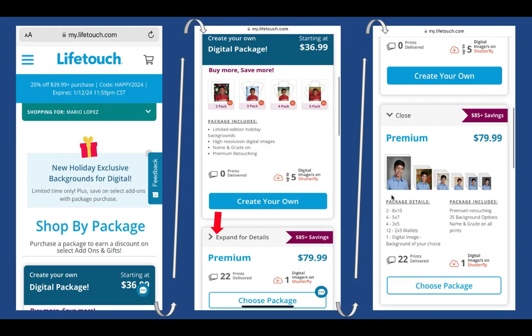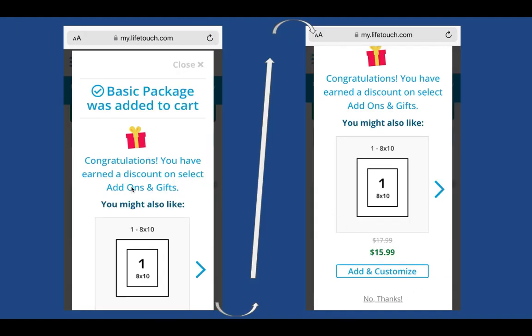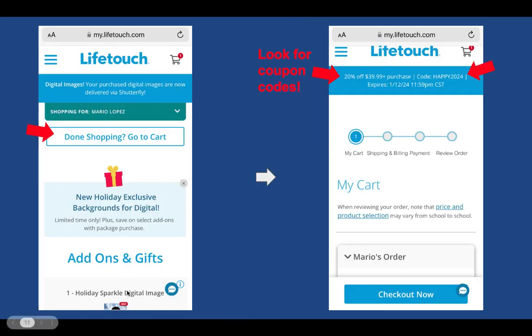You'll see the different packages available. Scroll down and click 'expand for details' to see more information visually about what each package entails. You can select or personalize a package, and when it's added to your cart it'll notify you. It may throw a last-minute offer or price reduction at you — you can click 'no thanks' or close that notice. Keep an eye on the blue banner at the top, as it may have a coupon with an expiration time and date — jot down that code for checkout.